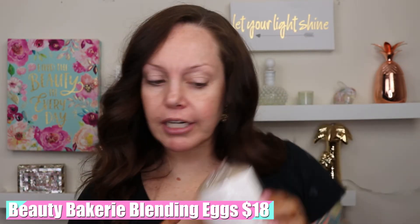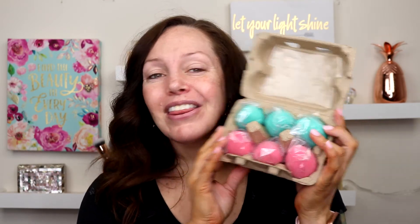Beauty Bakery Blending Eggs — I usually use a beauty blender. Can we talk about how cute the packaging is? It's a carton of eggs! There are six makeup sponges. These retail for $18 — I think a beauty blender is $18 or $20 and you get six of these for the same price. It makes it easy to store your blending sponge too. I'm going to use one of these during the makeup.